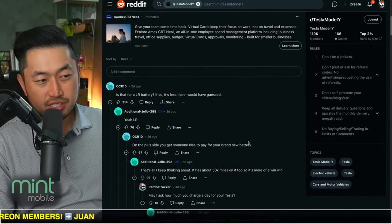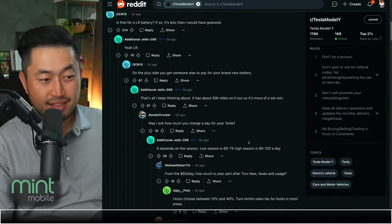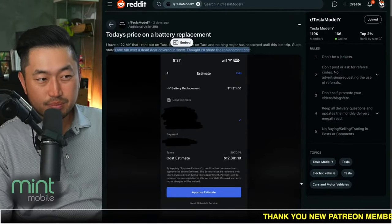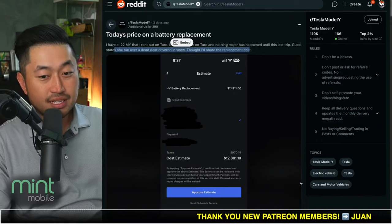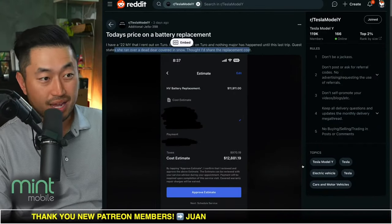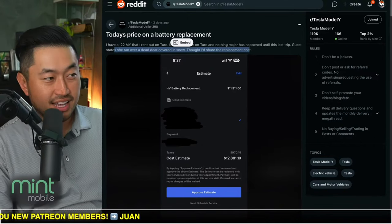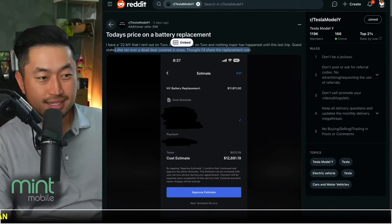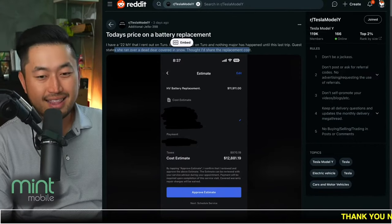The comments are kind of interesting as well. It seems like the replacement cost used to be much higher than this, and now $12,000 to $13,000 is a more palatable number. I've certainly never seen how much a Tesla Model Y battery replacement would actually be. Let me know your thoughts — do you think this is a surprising price or do you think this is how much it should be?